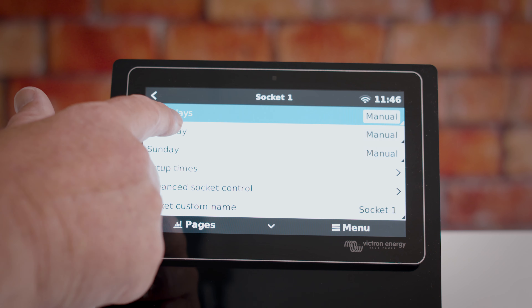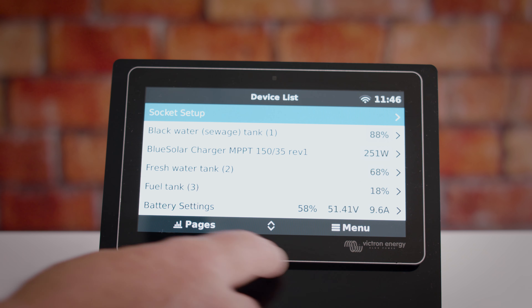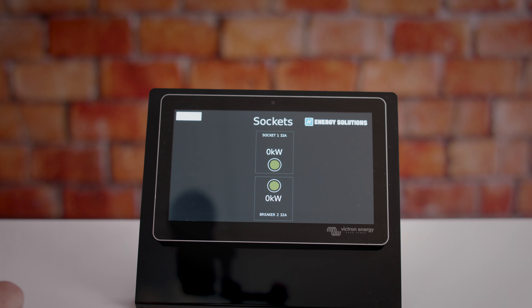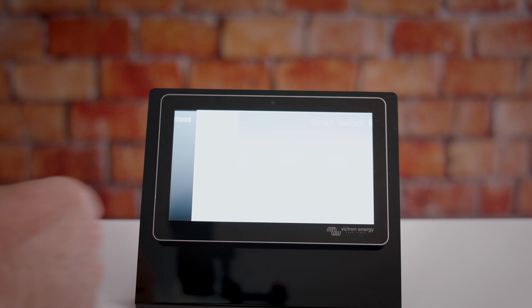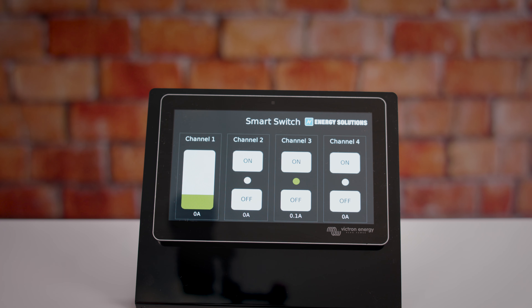The menu structure can also be altered, showing only those parameters that are pertinent to the system installed. Energy Solutions can help you develop a bespoke system that is capable of controlling Victron and non-Victron devices, making sure that your system provides an enhanced user experience to your customers.